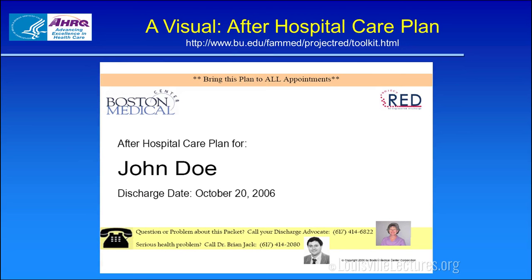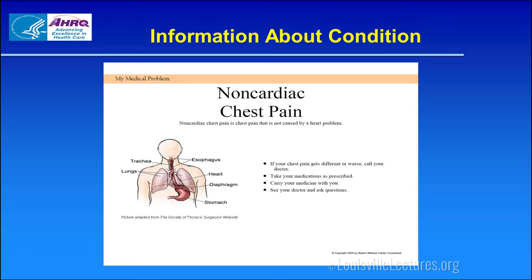Here's an example of a patient care plan from the RED — Re-Engineered Discharge — program, which is pretty good from a visual point of view. It tells them where they're at, the patient's name, when they were discharged, and who to contact — for example, a nurse clinician's number for questions, and what physician to access for a serious problem. We need to give them printed information about their condition. The nurses currently handle this, but we should take more ownership and collaborate to ensure what educational information will be given before discharge.